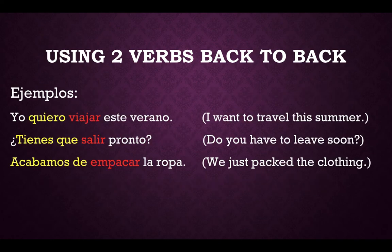Let's look at some examples in Spanish and English. For your first example: "Yo quiero viajar ese verano" — that translates to "I want to travel this summer." You can see that your first verb, "I want" — quiero — written in yellow, is conjugated. And your second verb, viajar, written in red, is not conjugated; it's left in its infinitive form.